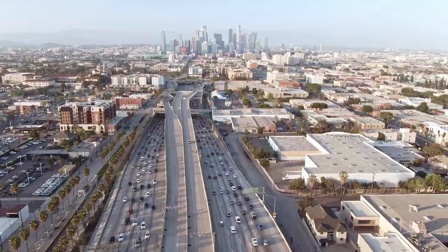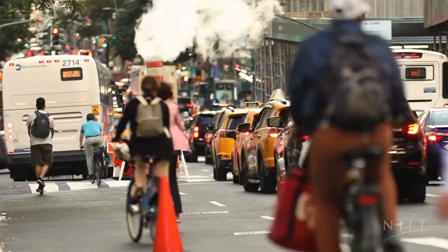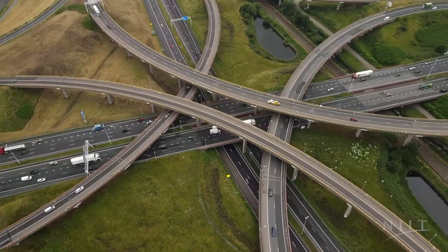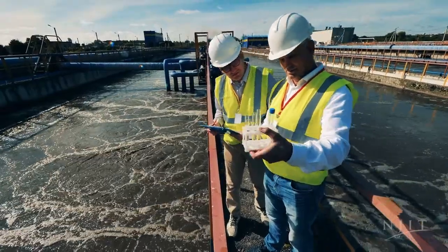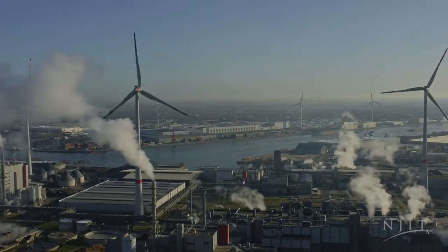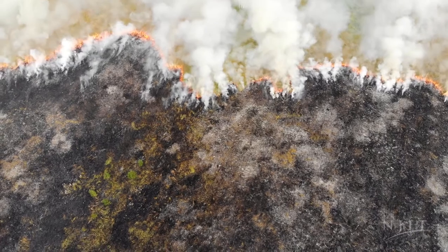Infrastructure can be so many different things — from the roads, railroads, the buildings, the streets. When we talk about sustainable infrastructure, what we're talking about is really trying to meet the needs of society today without impacting the ability of future generations to meet their own needs.